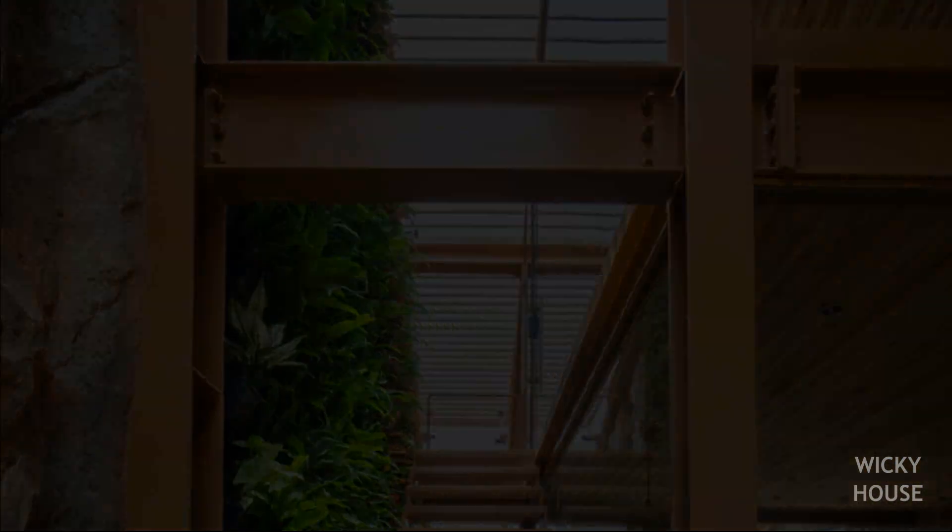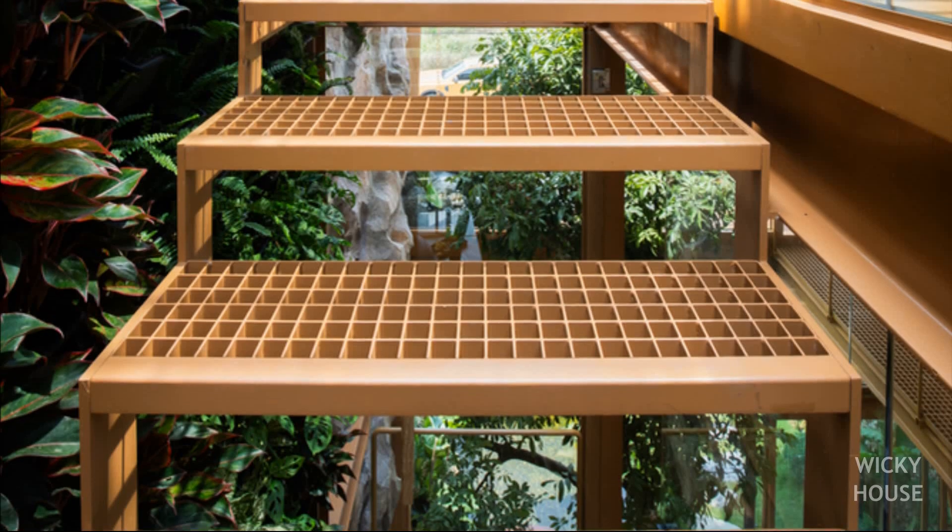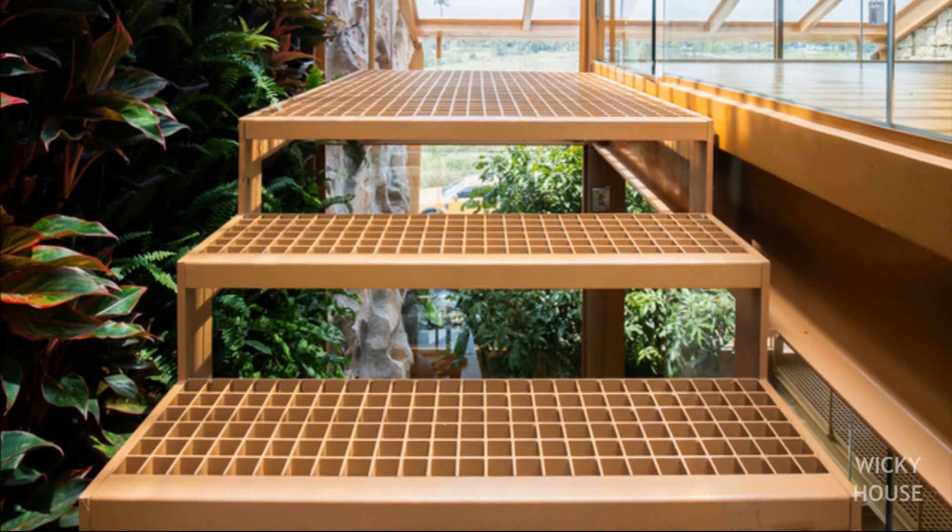A house that breathes, that grows, and that redefines what sustainability means in a dense city.